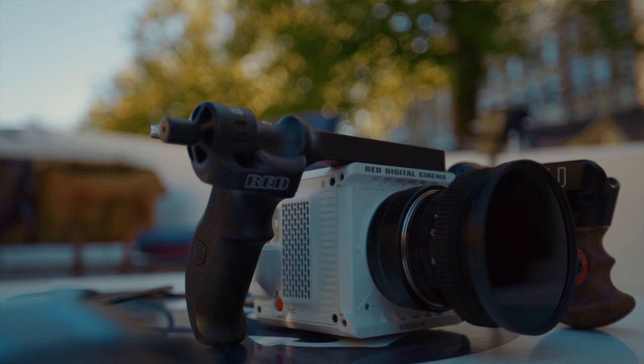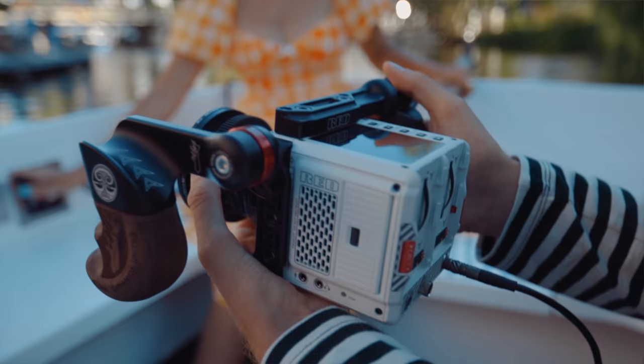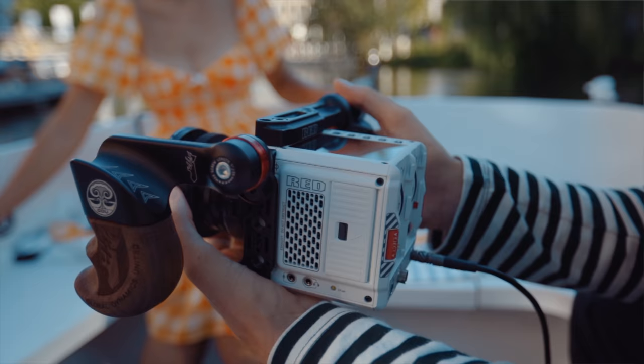If you're living in the world of mirrorless, one consideration is obviously going to be price. Moving to the Komodo is relatively expensive. For traditional RED users it feels really cheap — $6,000 is a lot less than the $20,000 minimum you'd need to invest into a RED system before. You used to have to buy a lot of RED accessories, but now you can really get started with a bare-bones kit for less than $10,000.